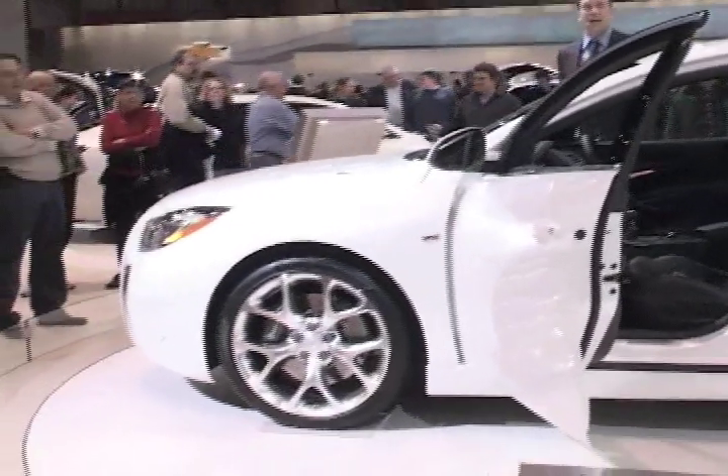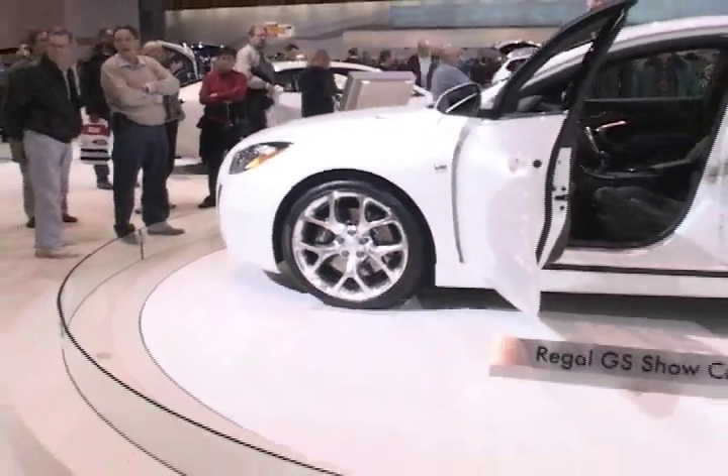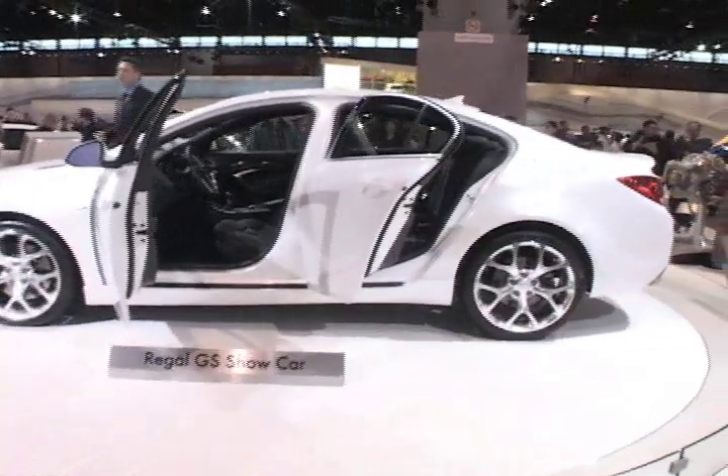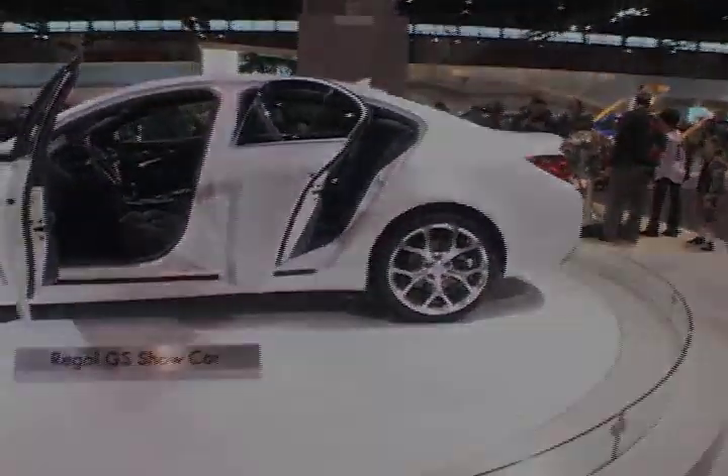Now, as I mentioned, the CXL trim level comes out in about a month and starts just under $27,000. The turbocharged version and the stick shift are available in August, and those will start at about $29,000.